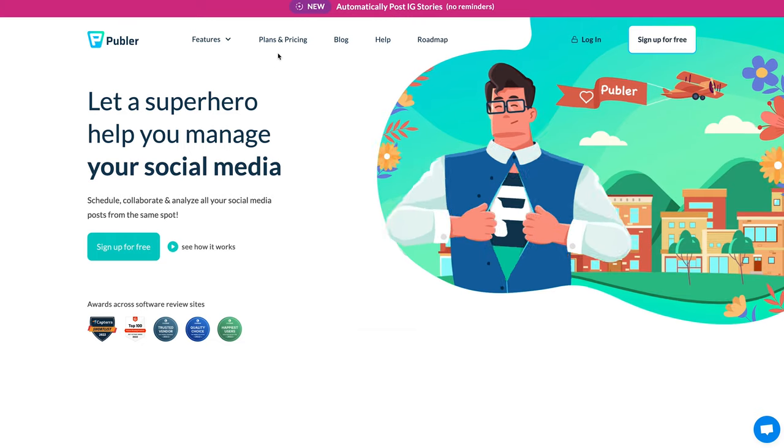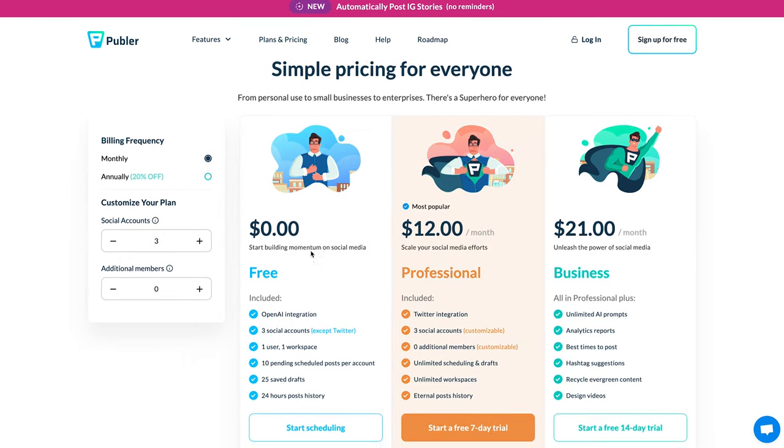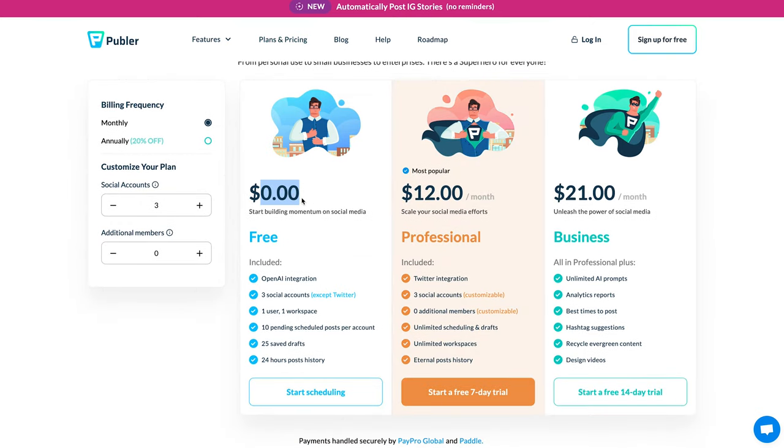Okay, we must admit it, we kind of tricked you. Yes, Hootsuite is great and all, but we're not here to convince you that it is the best social media scheduling tool for you. We're here to give you options that actually have a free plan, affordable prices, and many amazing features to top it off.